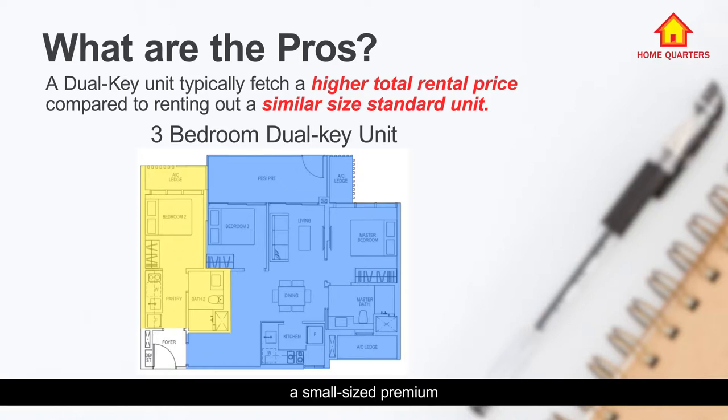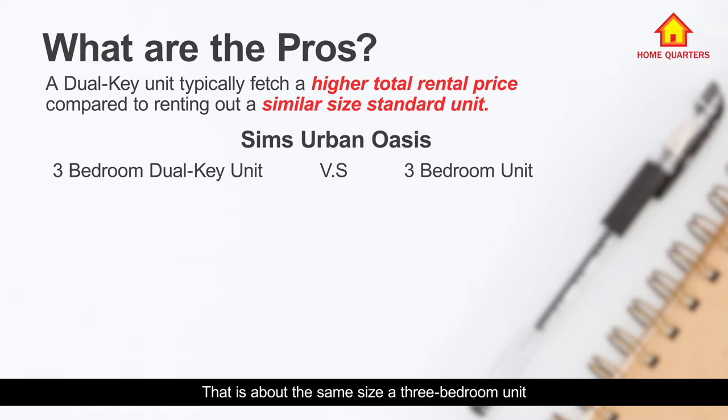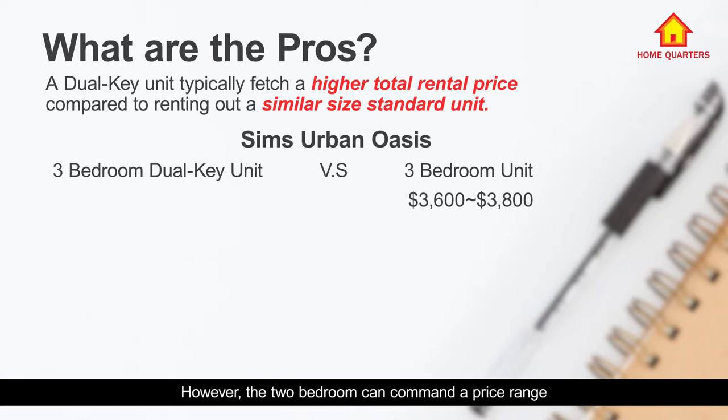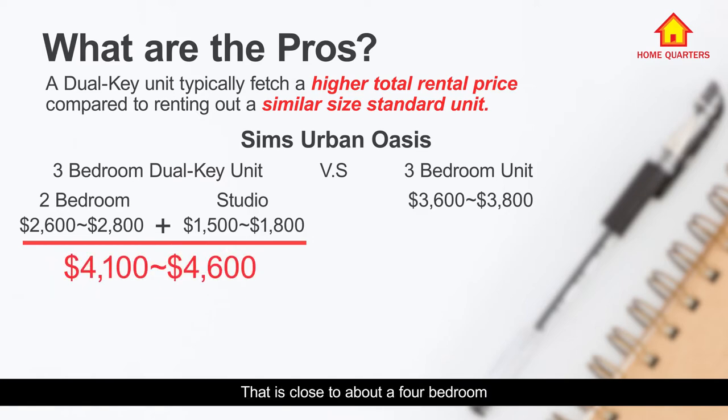For example, in a recent case at Sims Urban Oasis, if you compare a dual key unit versus a normal three-bedroom unit of about the same size: the three-bedroom unit commanded around $3,600 to $3,800 per month when it first topped. However, the two-bedroom side of the dual key can command around $2,600 to $2,800, and the studio unit around $1,500 to $2,000. Adding these up, the three-bedroom dual key can potentially achieve a rent of about $4,100.